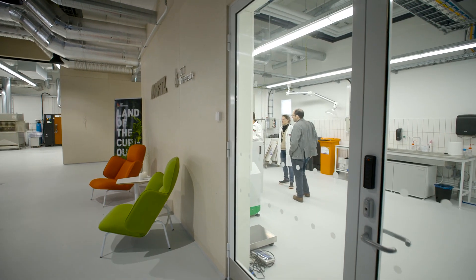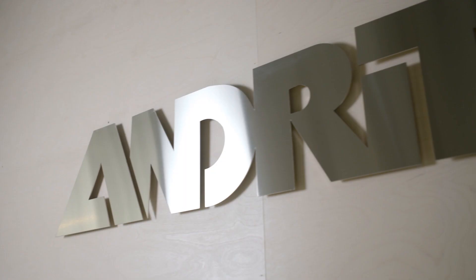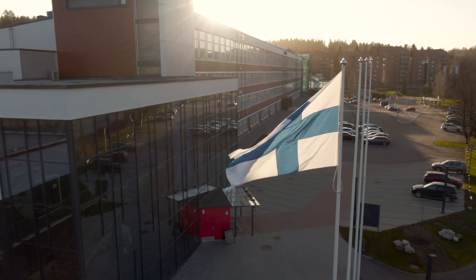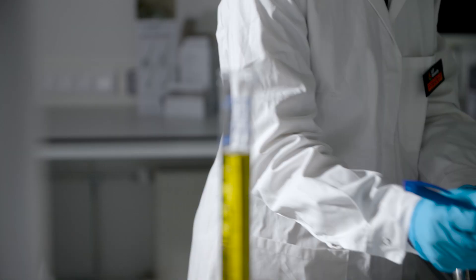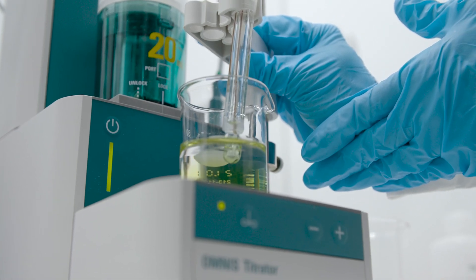A modern research laboratory, built as a result of the partnership between LUT University and Andritz, now stands on the Lahti campus. Spanning over 1,000 square meters, this state-of-the-art facility is equipped to support research, testing, and analysis of biomass-based fibers and fiber products.